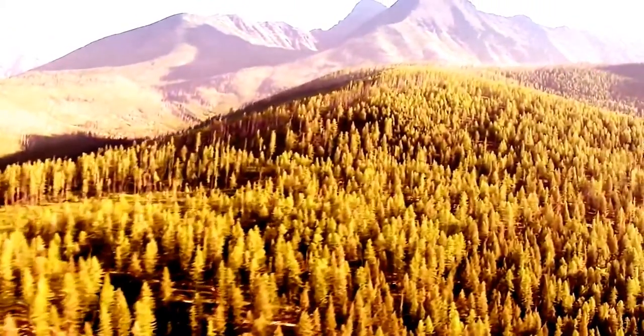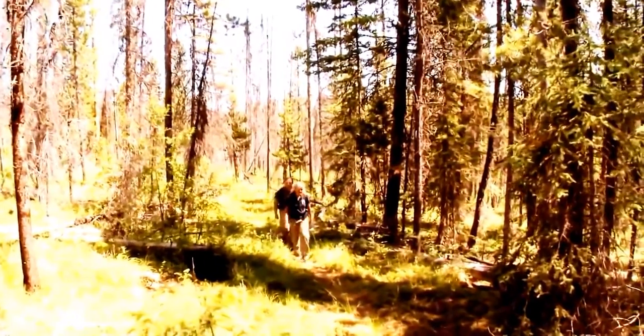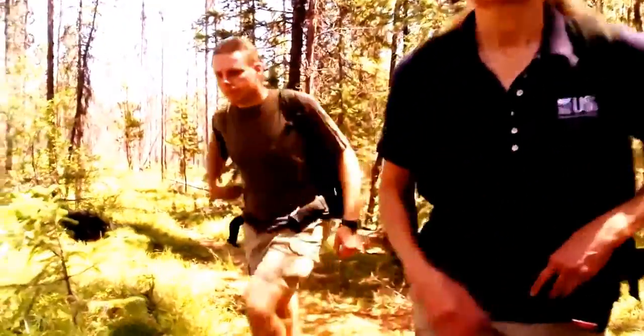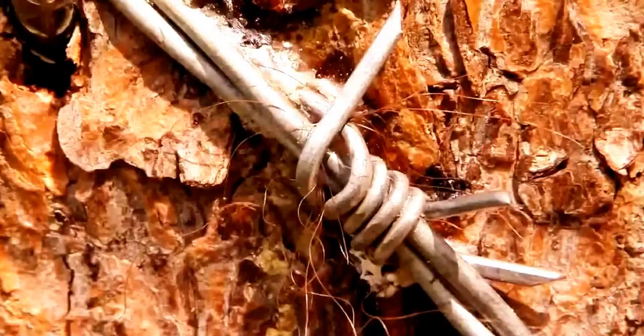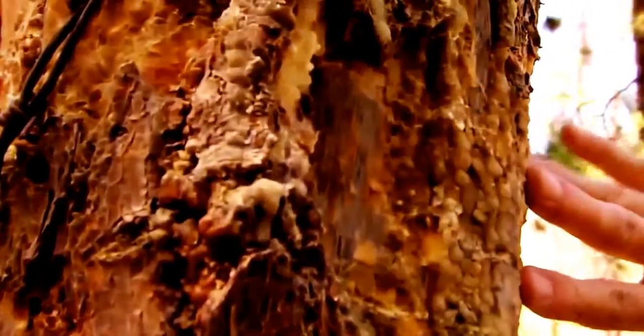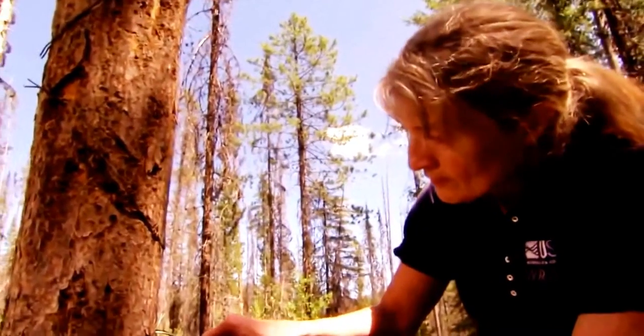Are bears threatened by these changes? It's Kate Kendall's job to find out, and she's found a revolutionary way of doing it. Kate takes hair samples from trees that grizzlies and black bears like to rub on. From just a few hairs that have roots on them, we can get information about the species, sex, and individual identity of the bears.